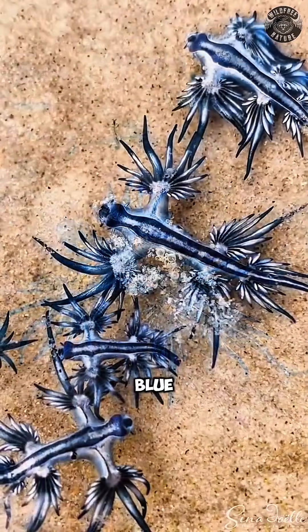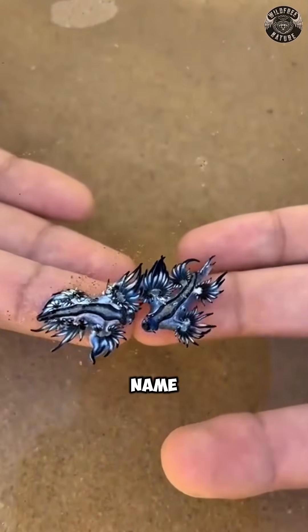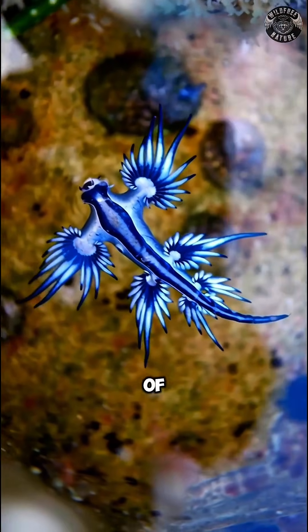This stunning and bright creature is called the Blue Sea Dragon, and yes, it's completely real. Its scientific name is Glaucus Atlanticus, and it's actually a type of sea slug.